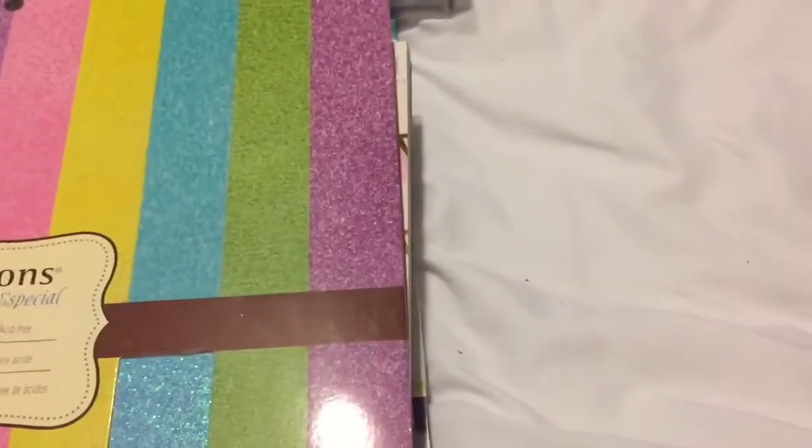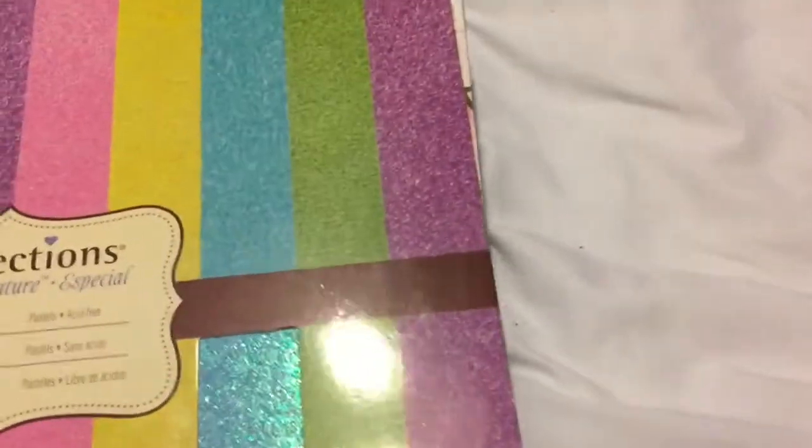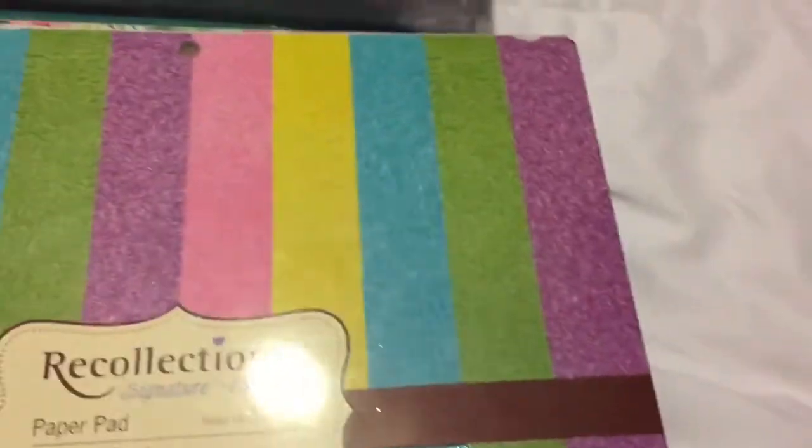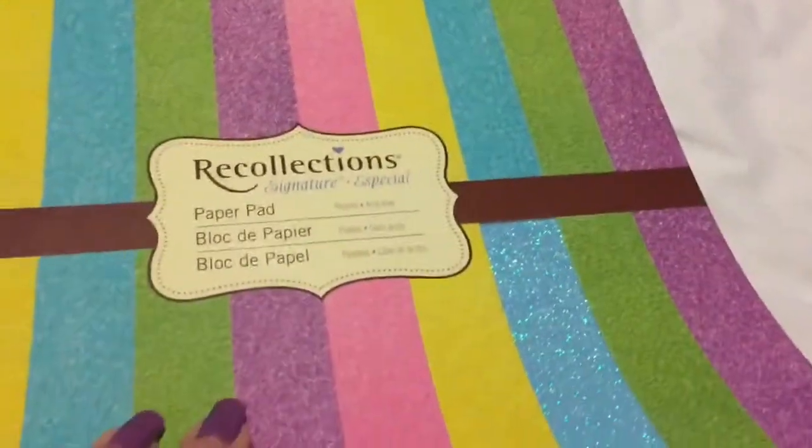He kind of gave me a little grief on it because he said 'if you weren't buying so many I'd give it to you,' and I said 'well the sign says they're five dollars and people were buying them last week for five dollars.' So he wound up letting me have it.